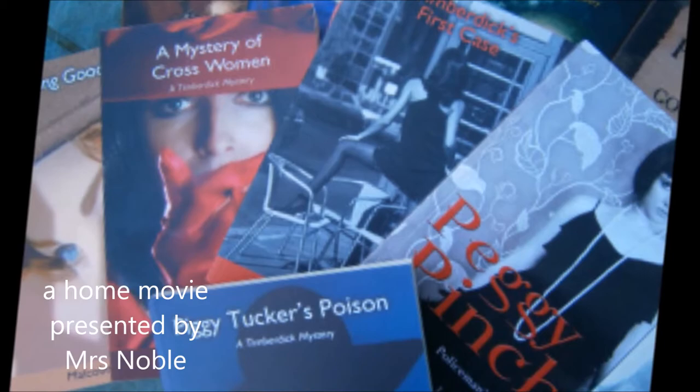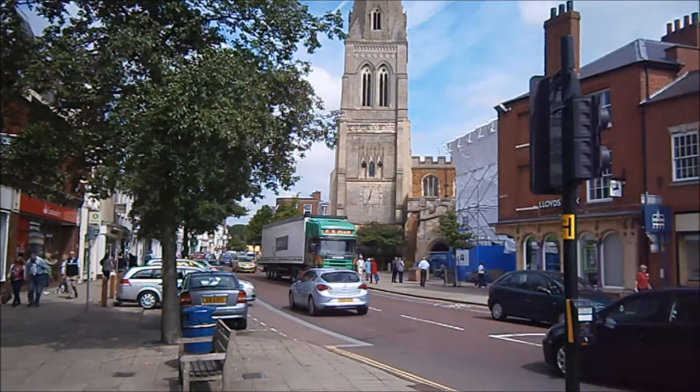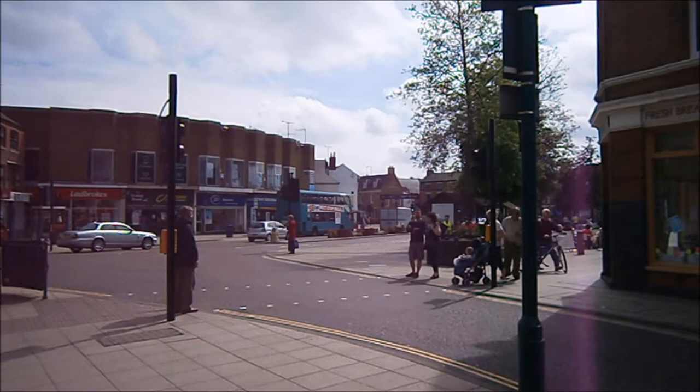The 13 books are based in the south of England, but Malcolm has lived for 30 years in Market Harborough, where he and his wife run a tiny bookshop tucked away in the town centre.